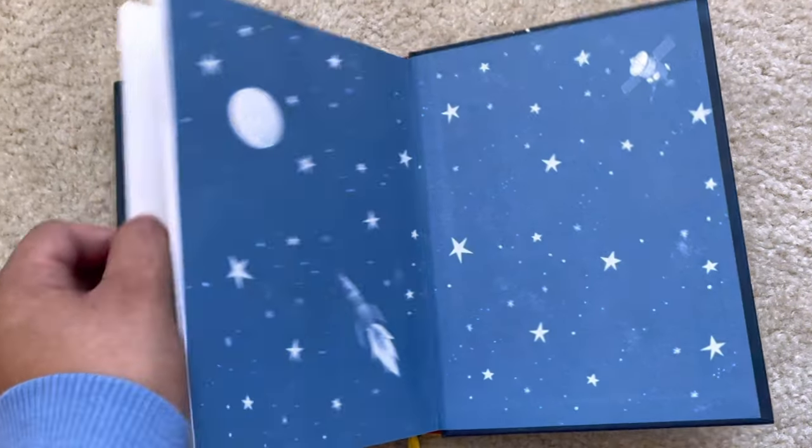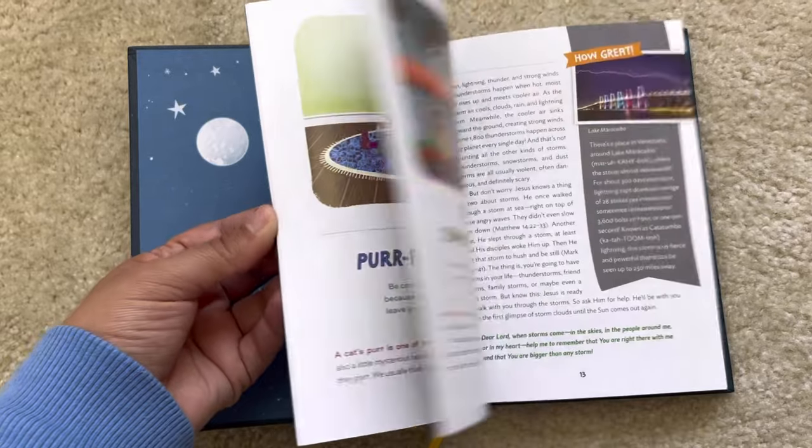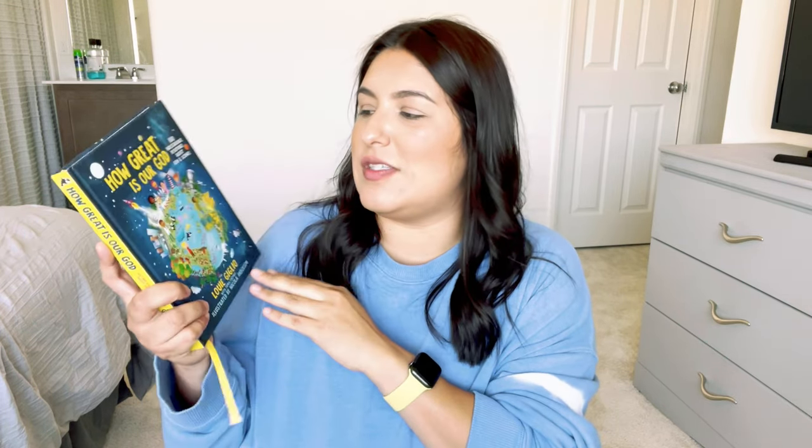For Bible I picked up a few things. I picked up 'How Great Is Our God' — we already have 'Indescribable' by Louie Giglio, which is the same author, and they both have a hundred devotions about God and science. The lessons are similar but it has different stories, different fun facts, different examples. I used 'Indescribable' to create our science curriculum last year for kindergarten so I'm excited to incorporate this new one. The new one also comes with a little ribbon page marker, which is cute.